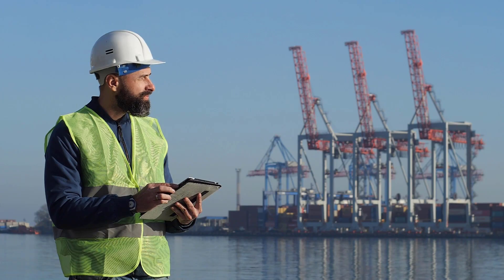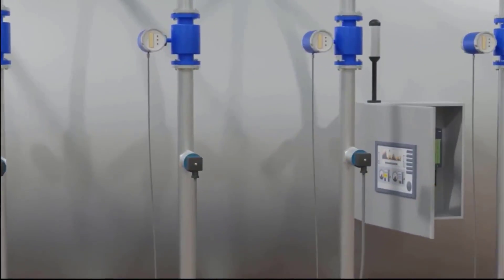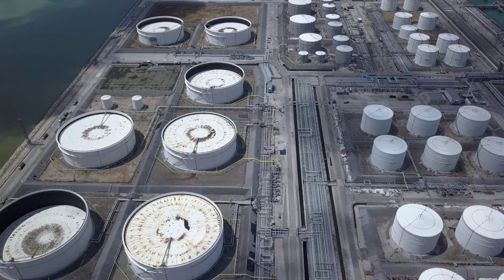Stay ahead of the game with tip number five: stay updated with industry trends. The field of industrial automation is always evolving, so make sure you're aware of the latest technologies, standards, and best practices.